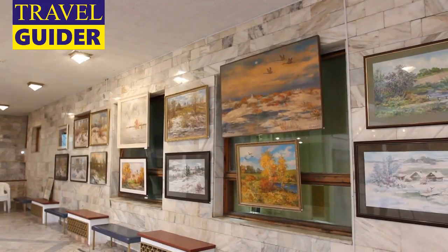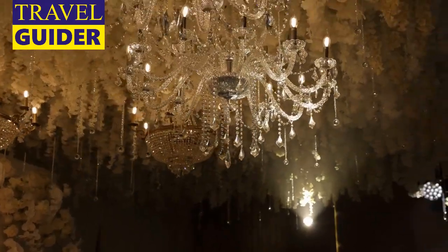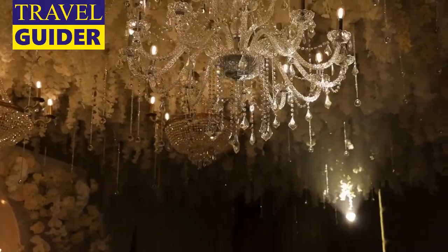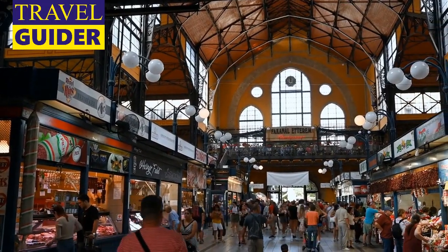Chihuly Garden and Glass: The Chihuly Garden and Glass Museum is dedicated to the work and career of locally born, world-renowned glassblower Dale Chihuly, who was introduced to the craft while studying at the University of Washington. It is the most comprehensive collection of his art to date, with interior galleries featuring a variety of his work. The pièce de résistance is the Glass House, with a vibrant 100-foot-long sculpture in hues of red, orange, and yellow suspended from the ceiling.